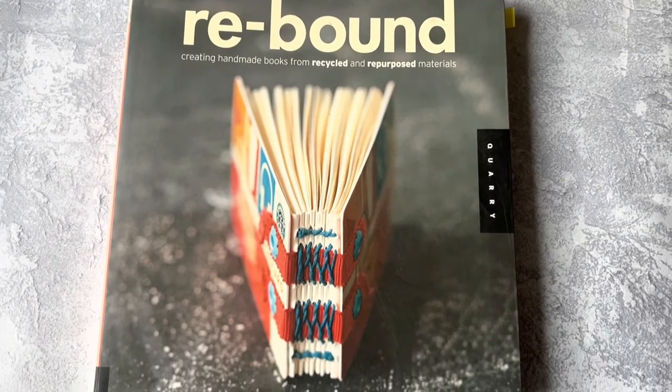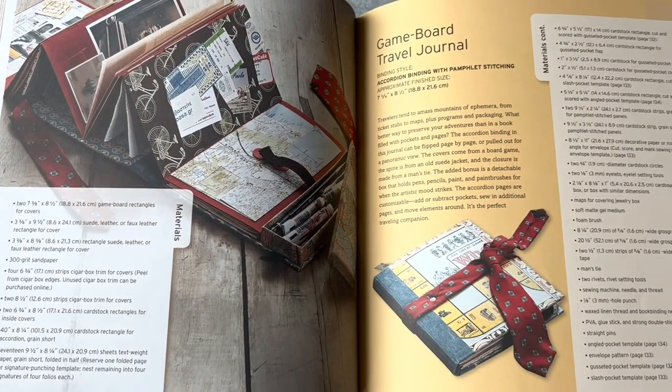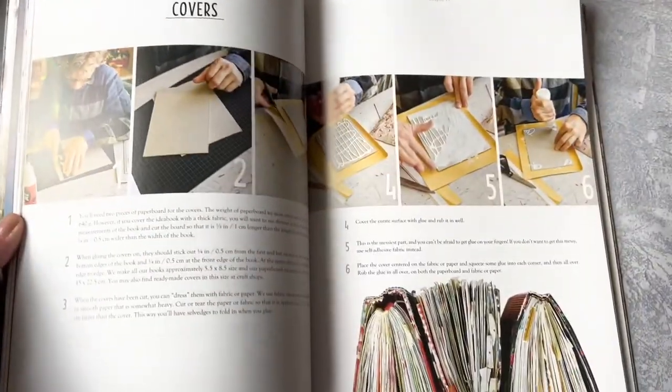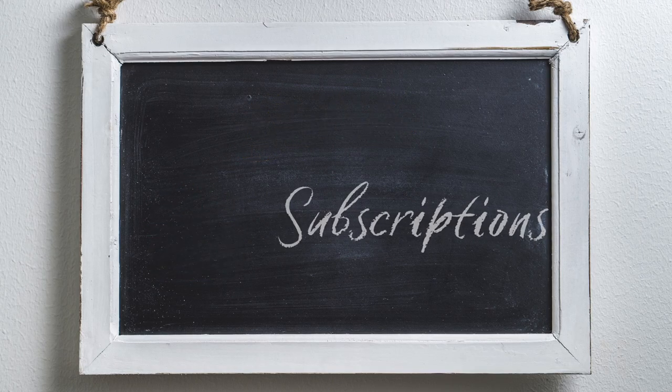There are books that demonstrate techniques and books that are like coffee table books with beautiful photos that spur your imagination. Two of my favorites are Rebound by Janine Stein, a book about creating handmade books from recycled and repurposed materials, and The Make Your Own Idea Book with Arnie and Carlos, which has a ton of photographs giving great ideas for creating different kinds of glue books.